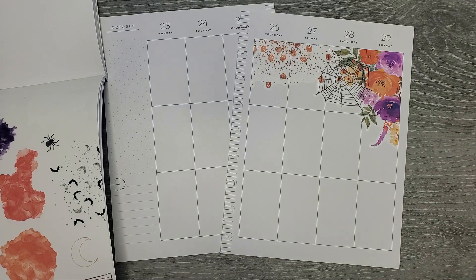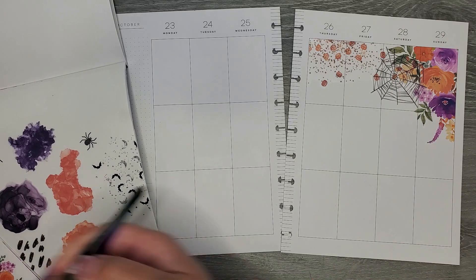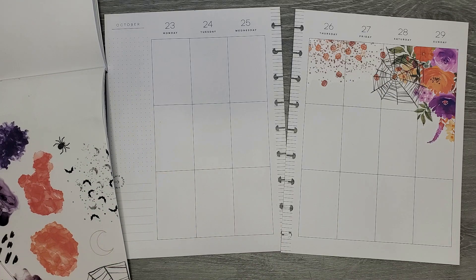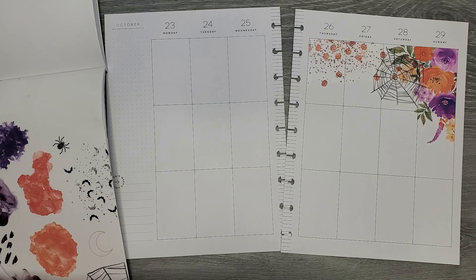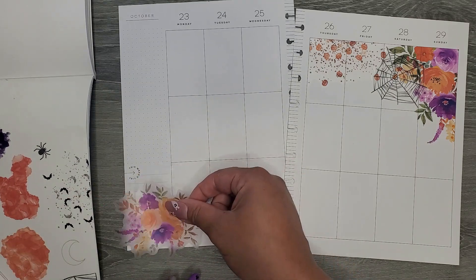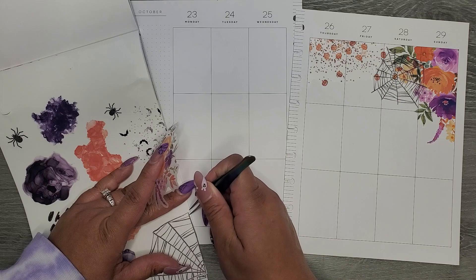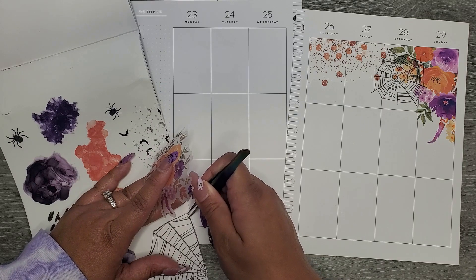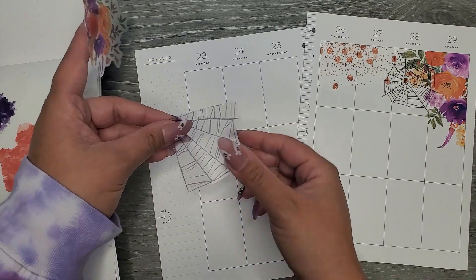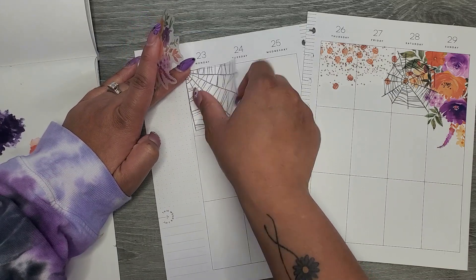We have a murder mystery party and I am so excited because I've always wanted to go to one, and finally we have friends that do one. I am so ready and pumped up for it. I'm trying to decide how I want to do this because I have this other spider web that I obviously want to use. Maybe I'll put it in this corner over here - I think that's a better choice anyway.